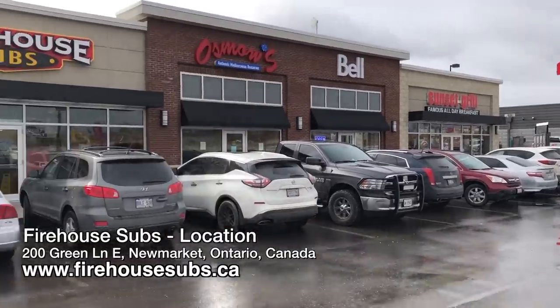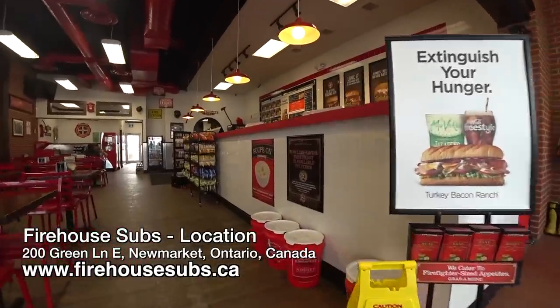Today we're eating at Firehouse Subs for the second time. I'm going to come back here a couple more times and then I'll do a mukbang of a whole bunch of different subs. I just want to get a few of these reviews out of the way and I don't want to do a mukbang without doing some reviews first.